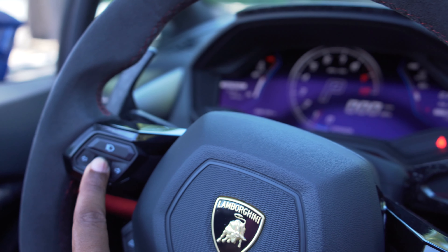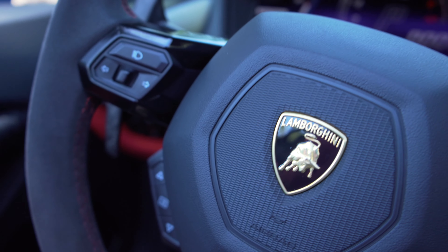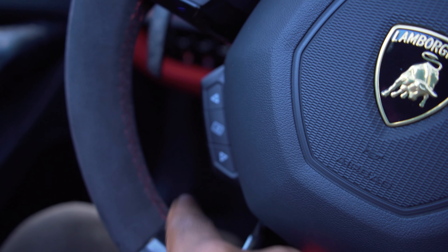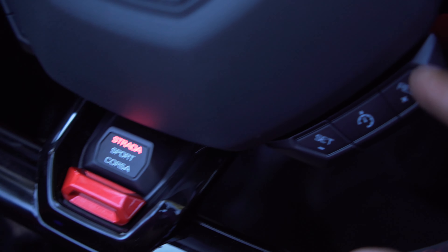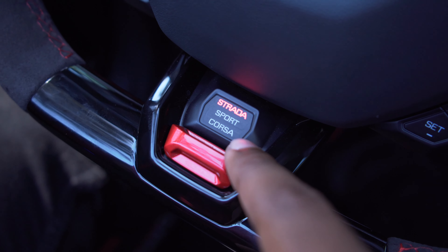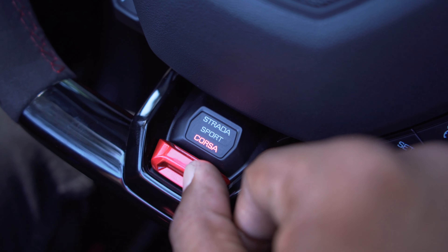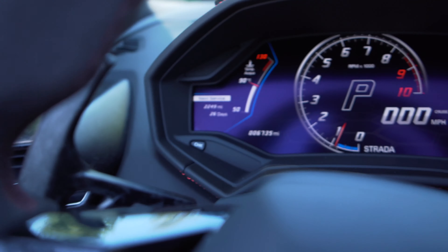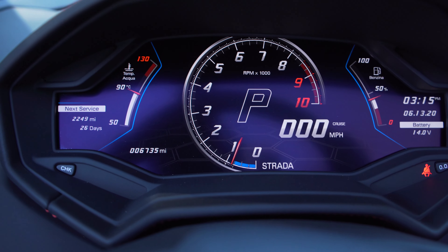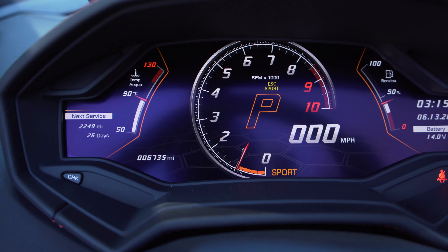Once you're in and close the door — obviously not going to make much difference with the top down — here is that awesome start button. Lift it up, foot on the brake, and you get that amazing noise right behind you. It sounds amazing.